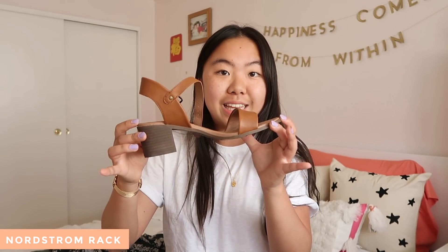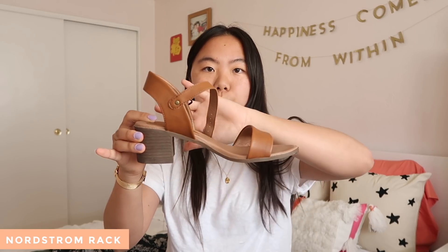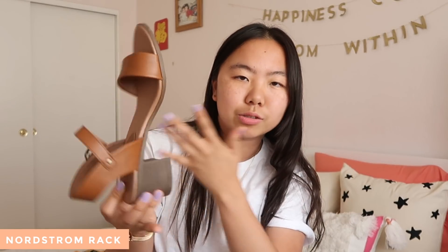Next, from Nordstrom Rack, I actually purchased two pairs of shoes. The first pair are these sandals, which I recently wore — I actually wore them yesterday. They're just like a plain brown heeled sandal. I thought that wearing these with like boyfriend jeans or something would be a really cute way to dress up an outfit, or even with a dress like the yellow dress.